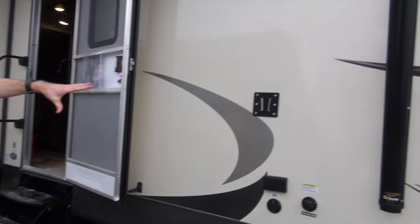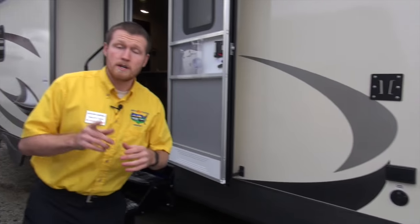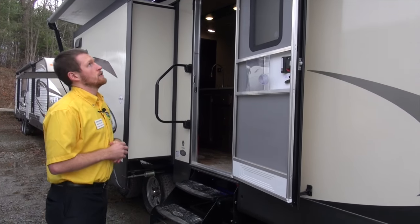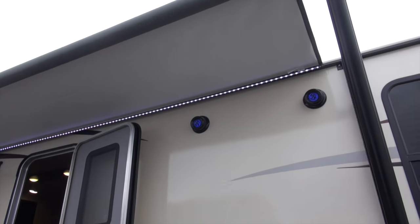It does have a TV mount outside, and it is prepped for solar — also part of that Showstopper package. Solar prep and backup camera prep are included, which is a huge value in both of those items if you want them.